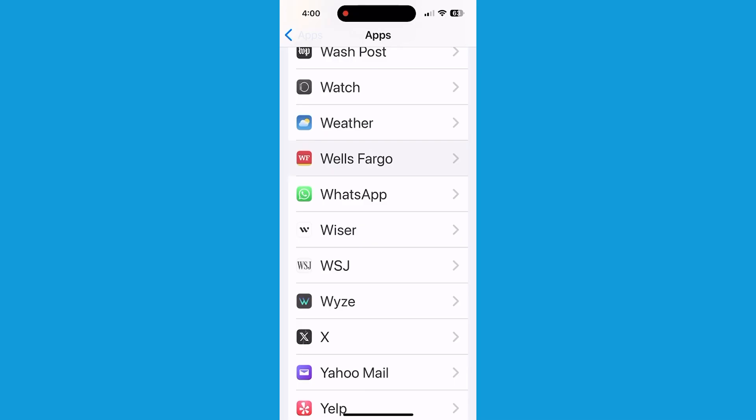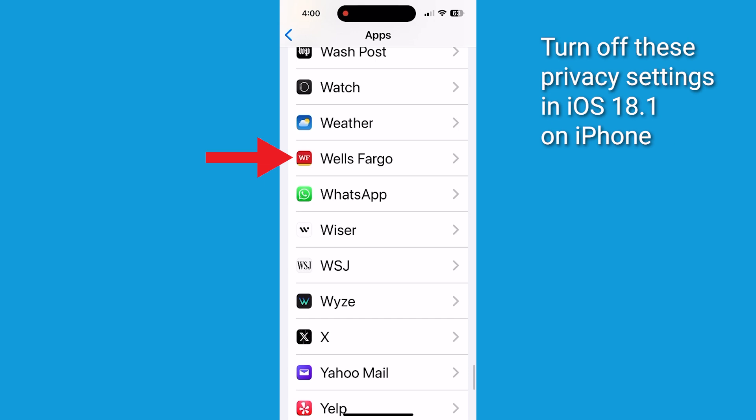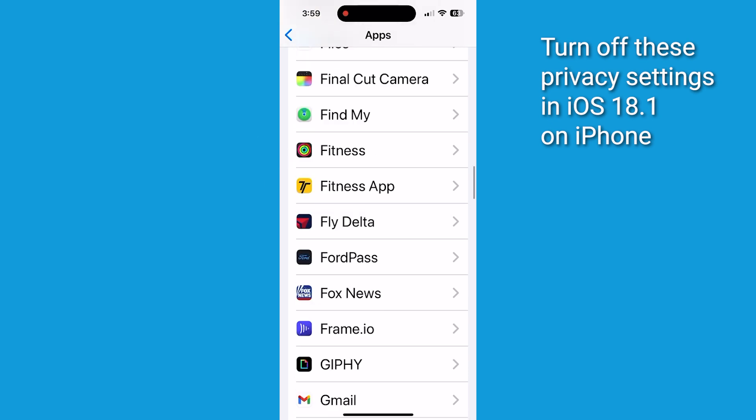Now, for the important part — here are the apps you definitely want to keep Apple's AI out of. Financial apps: do you really want AI knowing about the impulse buy you made at 2 a.m.? Health and fitness apps: your step count is your business, not Apple's. Location-based apps, because nobody needs to know you visit the donut shop every Tuesday.